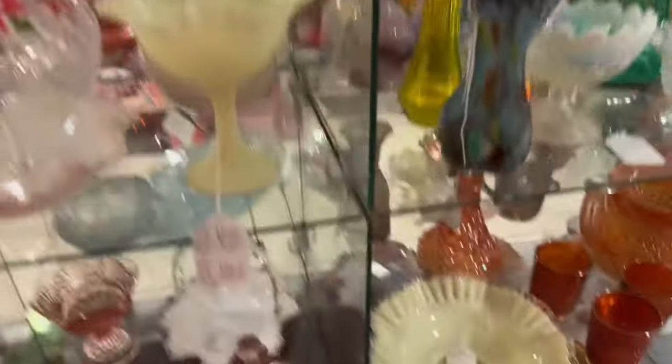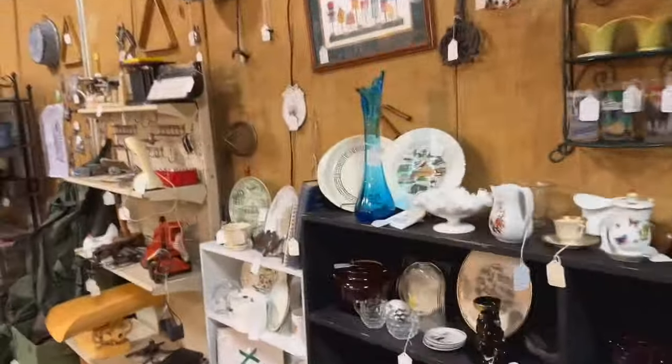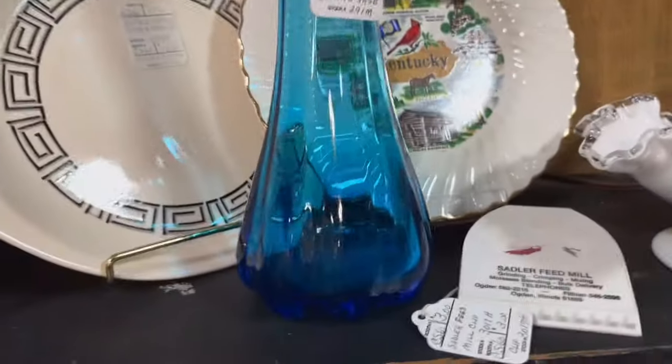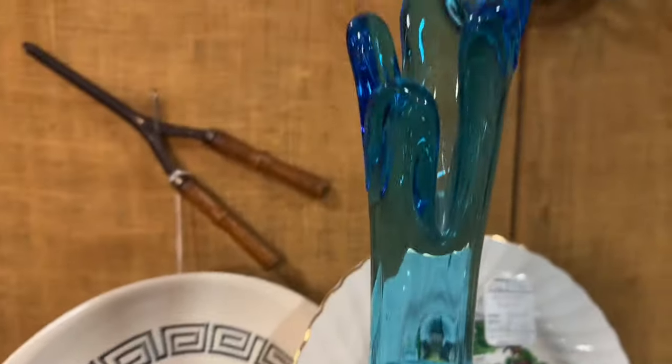Sorry about the jerky camera motion — I have about five minutes left in this shop and I'm just trying to see what I can before I leave. The woman behind the counter was nice enough to tell me there was a swung vase down at the end, so I ran down here to check it out. $225, nice blue color, really nice mouth. I believe this is an import from maybe Japan or Taiwan.